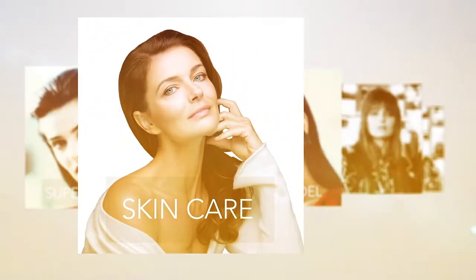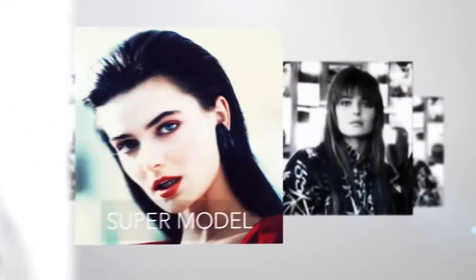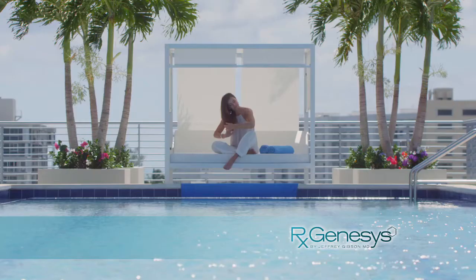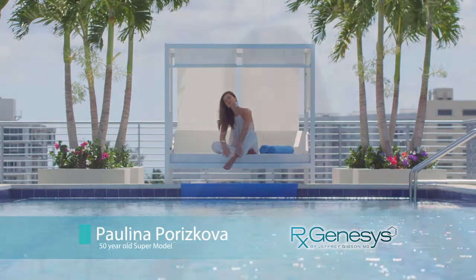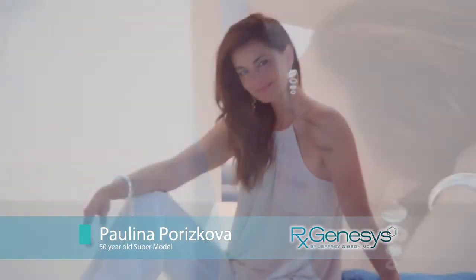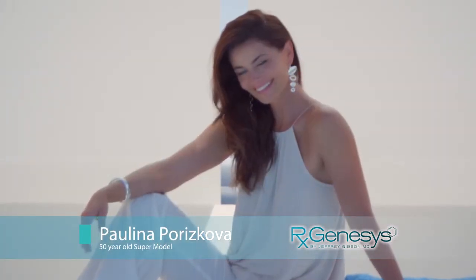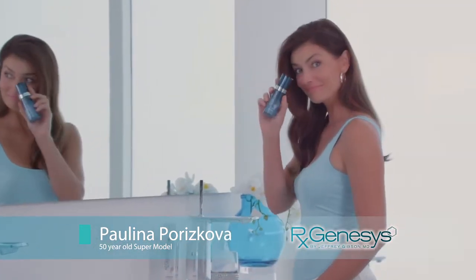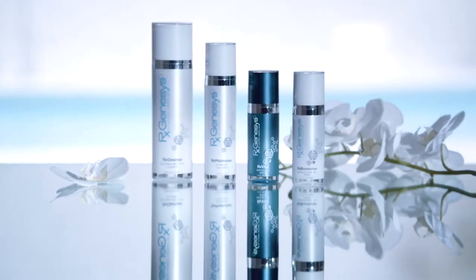Here to tell you more is the skincare-savvy fashion supermodel featured on hundreds of magazines, your host Paulina Porizkova. She rose to stardom in the 1980s, and today, at age 50, she barely has a line or wrinkle on her face — with no surgeries, no Botox, and without any invasive cosmetic procedures. Paulina is here to share her age-defying secret: the RxGenesis system.